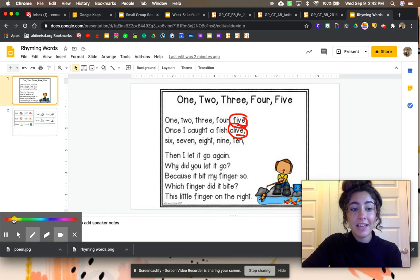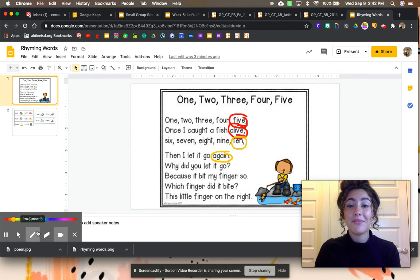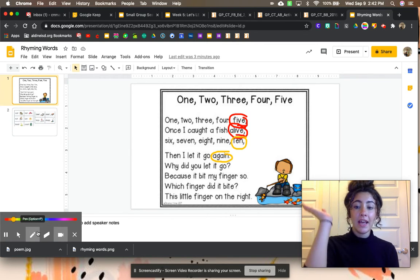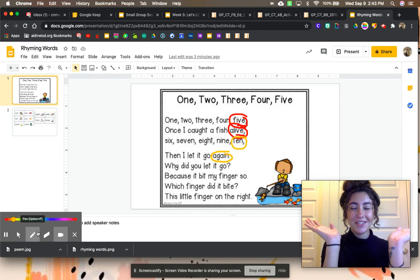Let's take a look at our next group of rhyming words. 6, 7, 8, 9, 10. Then I let it go again. Let's bounce those words to see if they rhyme. Ten, again — they both end in the sound N. Do they have the same ending sounds? Yes. So they rhyme.